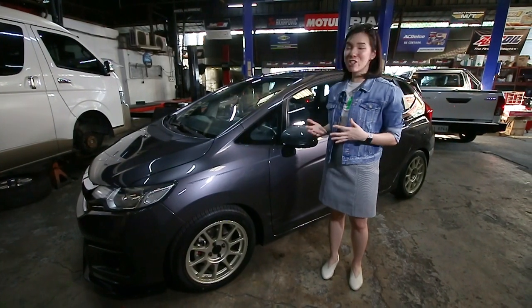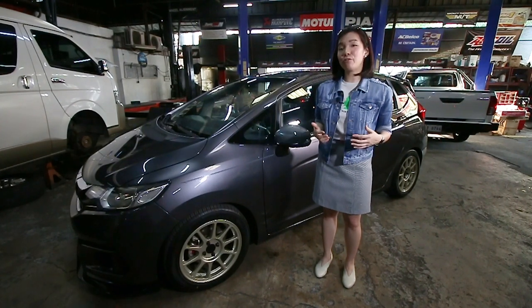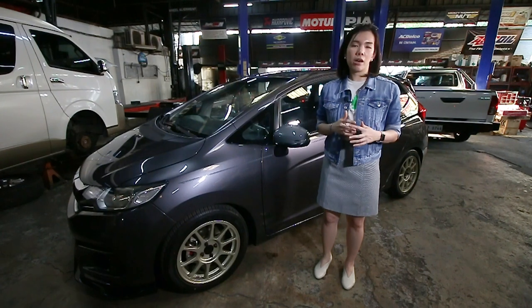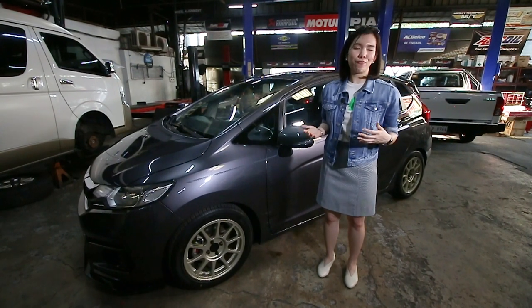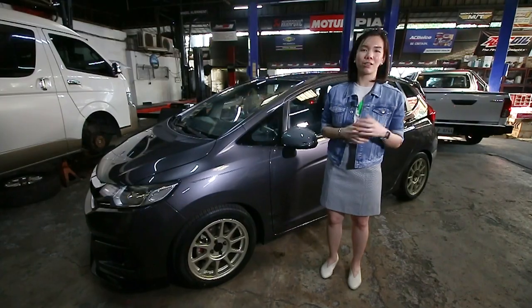This is Kat again. This is my Jazz GK that I brought to Parts Pro. I'm very, very happy with what they did and recommended for the entire look of the car. They recommended something that matches my personality as well as the classic and stylish look that I wanted. They did it. And if I get tempted again to do something with it, I'll come back to Parts Pro.